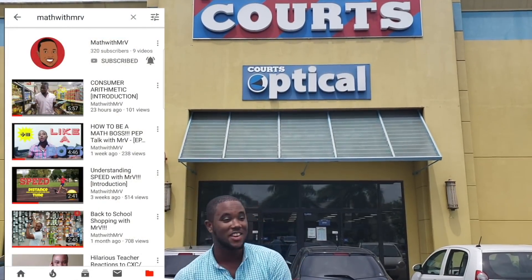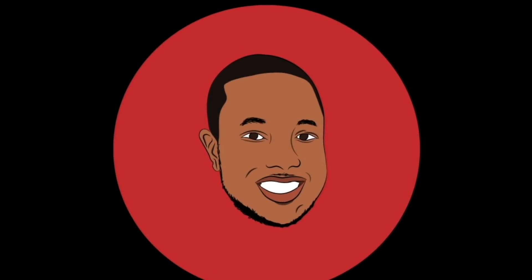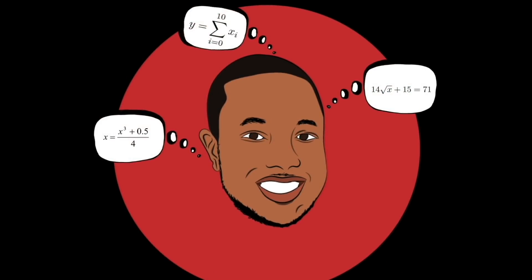Okay guys, Math with Mr. V here. I'm at Quartz and I'm going to purchase a TV without paying the full price. How am I going to do it? Watch this. Welcome to Math with Mr. V, where math is easy as one, two, three.